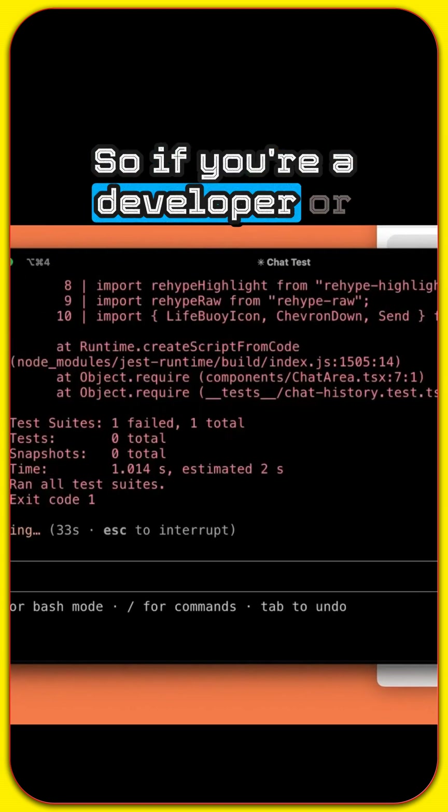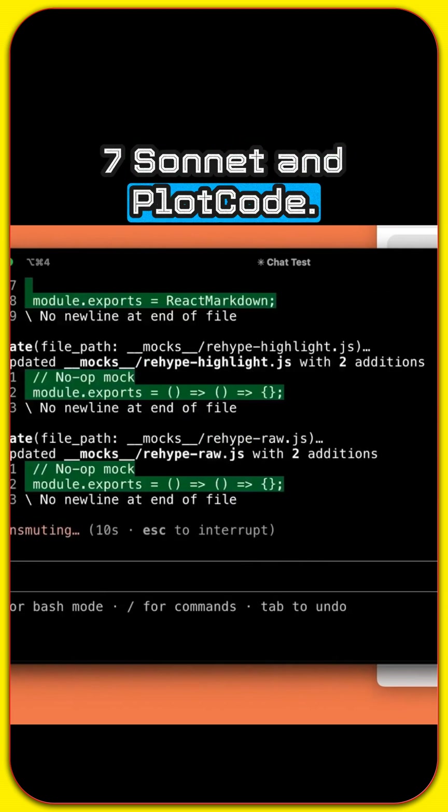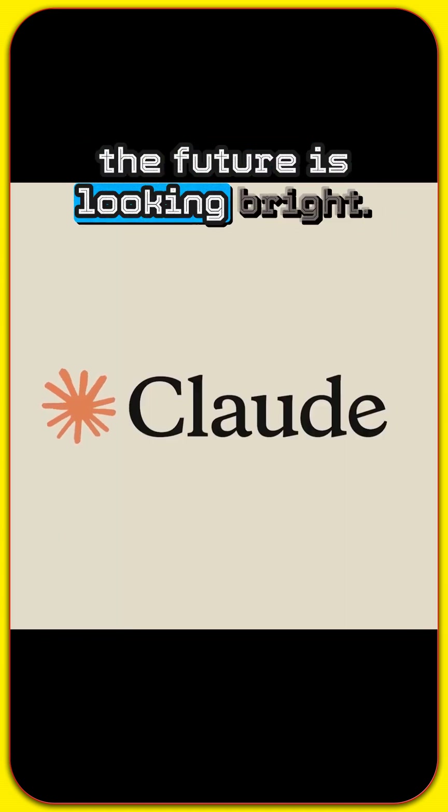So if you're a developer or just fascinated by cutting-edge AI, you need to check out Claude 3.7 Sonnet and Claude Code. This is some seriously powerful technology and the future is looking bright.